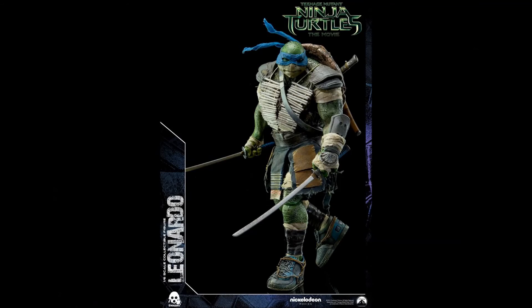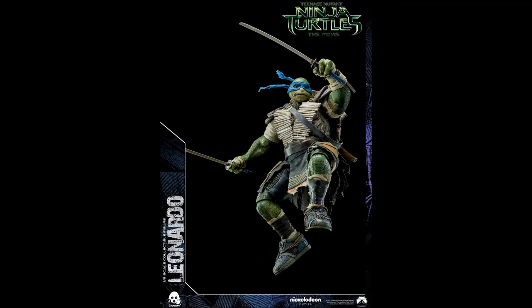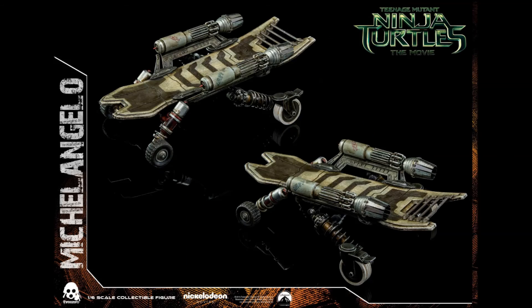Teenage Mutant Ninja Turtles have had a pretty good following for a few decades and these 1:6 scale figures do not disappoint. Scheduled release is 3rd quarter 2015, but you can pre-order them now from retailers that have 1:6 scale figures.